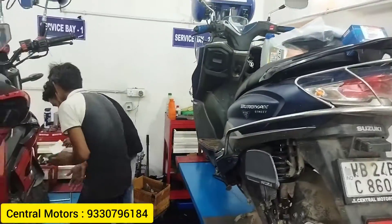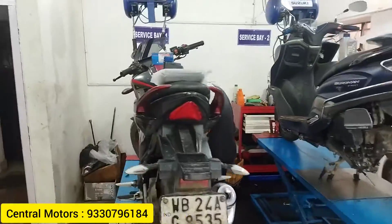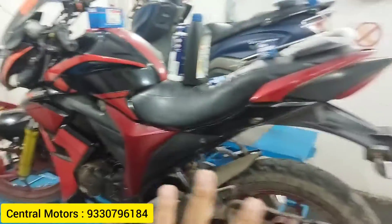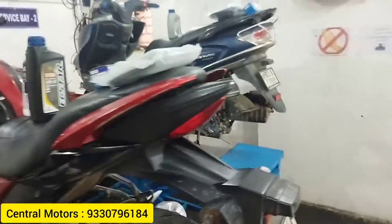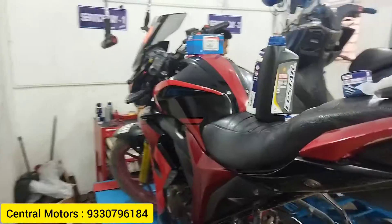We have to pay the labor charge for this service. We will pay for the parts here. So we will do basic services, and you pay for the parts used in this service.